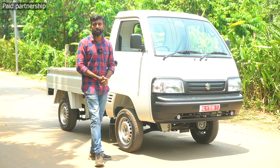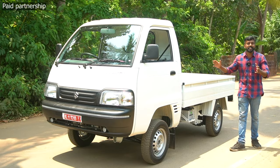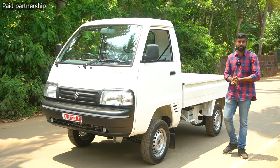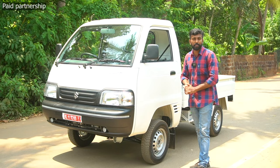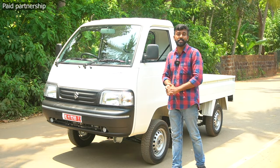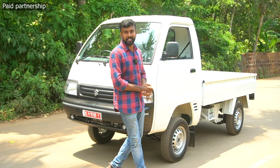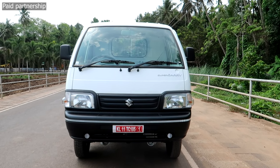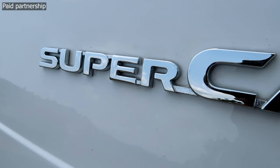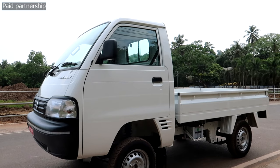This is a powerful Maruti Super Carry. The petrol engine comes with a 1.2L K-series dual jet, dual VVT, 4-cylinder engine. It also comes with a CNG option. The petrol engine produces 90.4 kW and the maximum torque is 104.4 Nm.